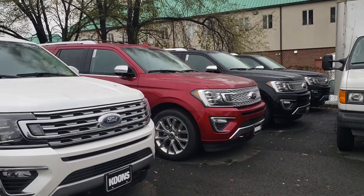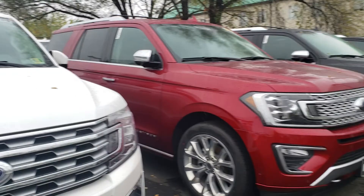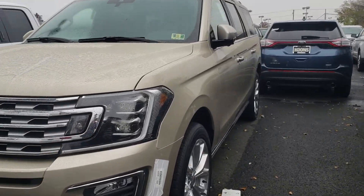As you can see, we've got a great selection down here. Multiple colors — we've got anything from black, red, white, and of course, if you come back here, we also have the beautiful white gold as well.